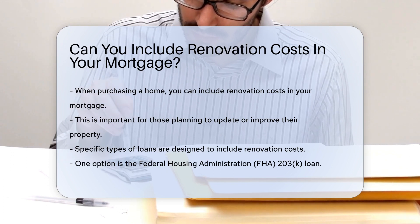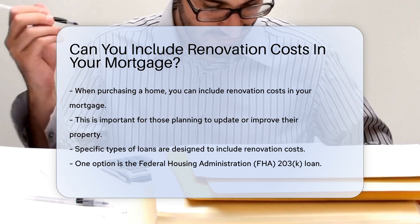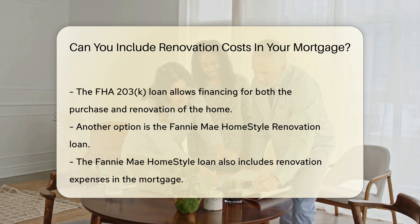There are specific types of loans designed for this purpose. One option is the Federal Housing Administration, FHA, 203K loan. This loan allows you to finance both the purchase of the home and the renovation costs.